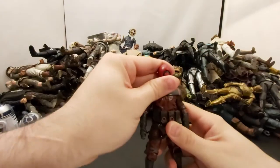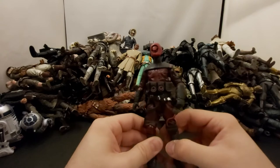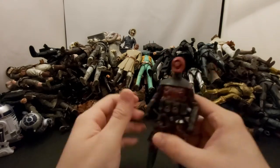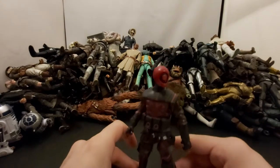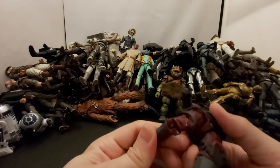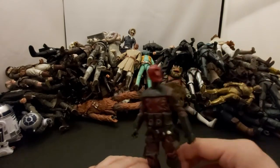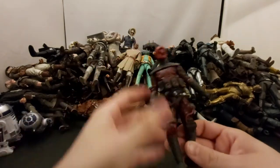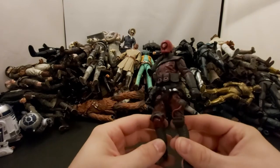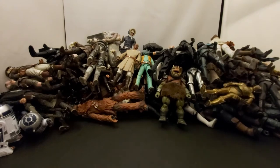Next we've got the Guavian Enforcer — is that the name? They show up for like five seconds in The Force Awakens and get eaten by the Rathtars. He looks kind of cool I guess. Another one I kind of wish I got two of since there's like a squad of them.